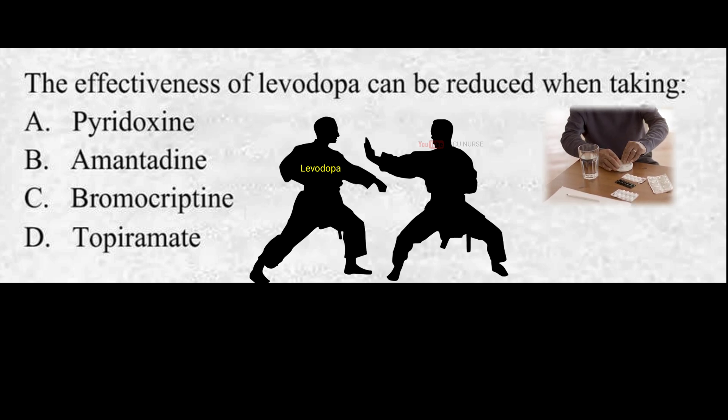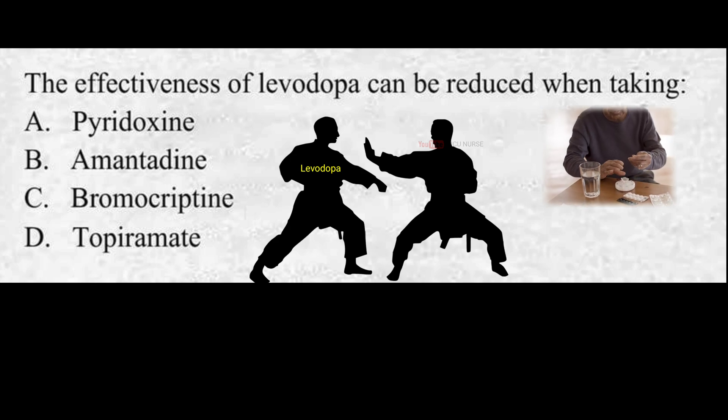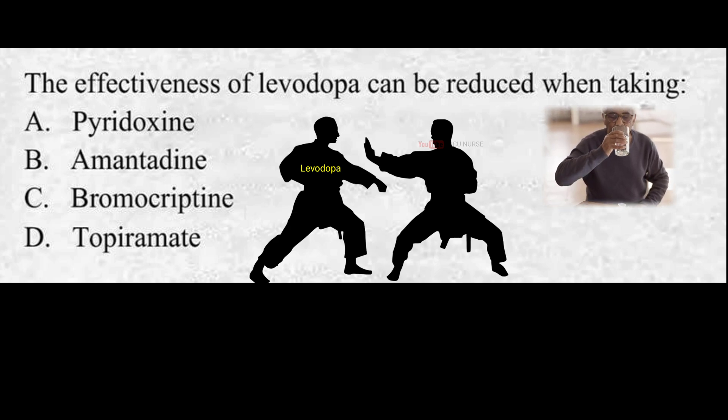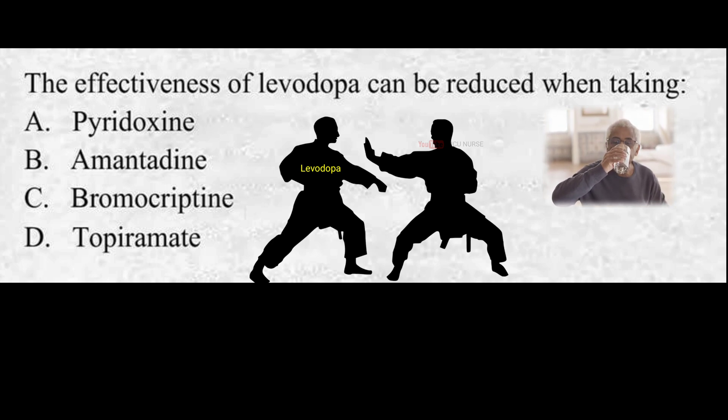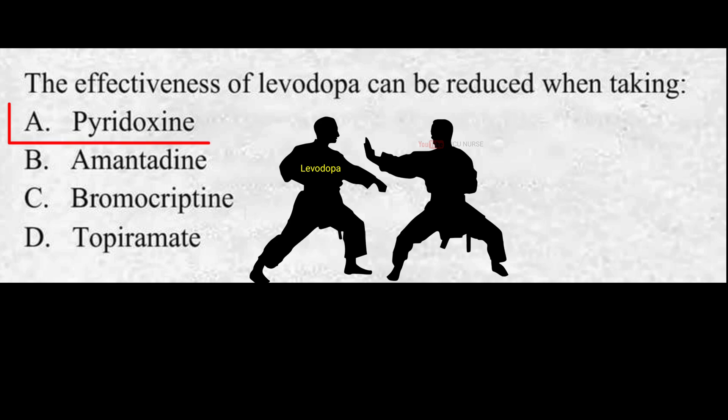The effectiveness of levodopa can be reduced when taking: A. Pyridoxine, B. Amantadine, C. Bromocriptine, D. Topiramate. The correct answer is A. Pyridoxine. Pyridoxine may rapidly reduce the effectiveness of levodopa in Parkinsonism. Pyridoxine is also known as vitamin B6.